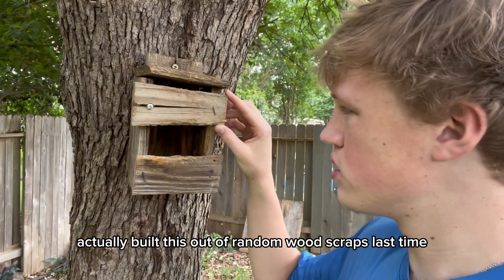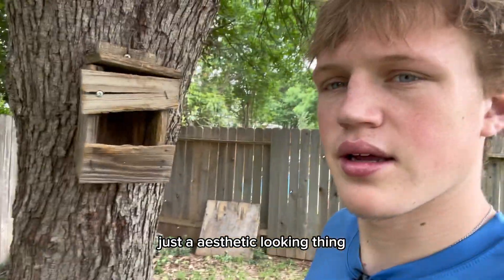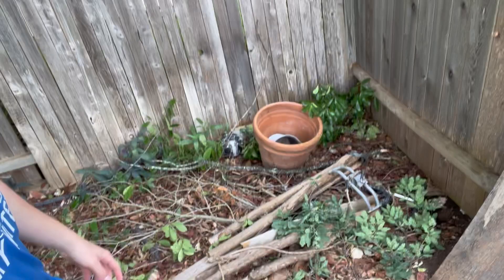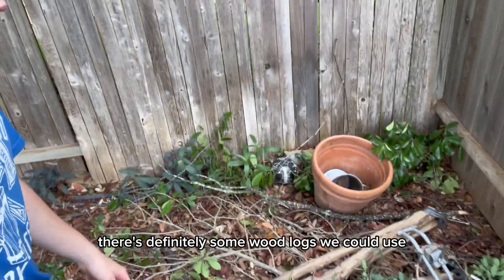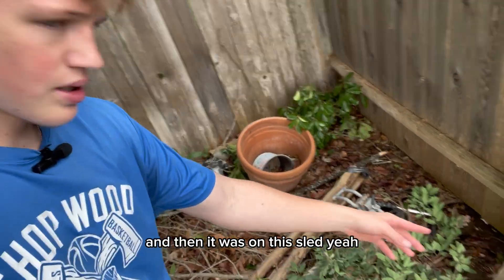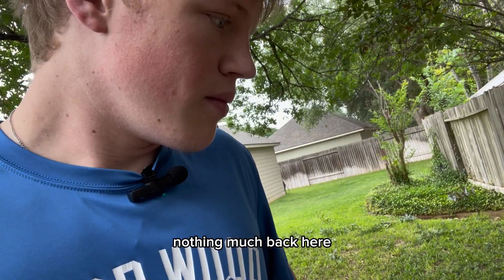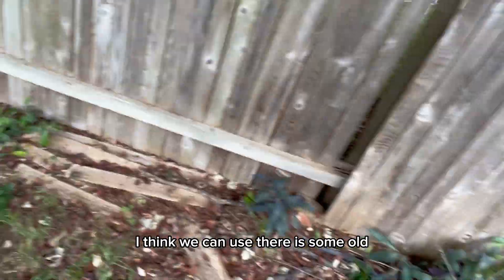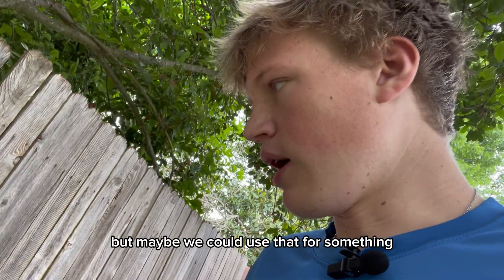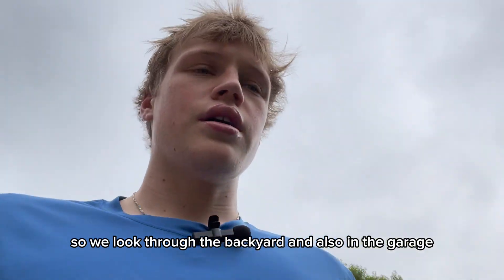I actually built this out of random wood scraps last time — a little birdhouse, just a static looking thing. Nothing's ever moved in there except bugs and the bottom fell out. But right here there's definitely some wood logs we could use. It's actually something I built earlier — you can see it has a handle, and it was on this sleigh where you could have weight, and it was a sled that pulled in the back. Nothing much back here I think we can use — there is some old stuff, lots of bugs on it, but maybe we could use that for something.